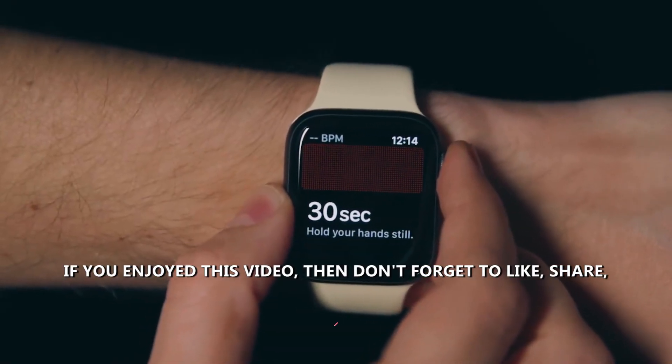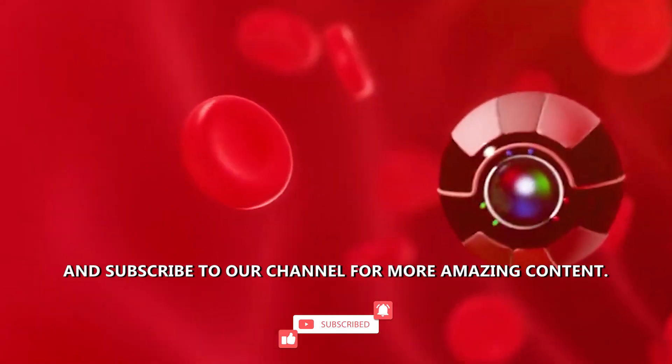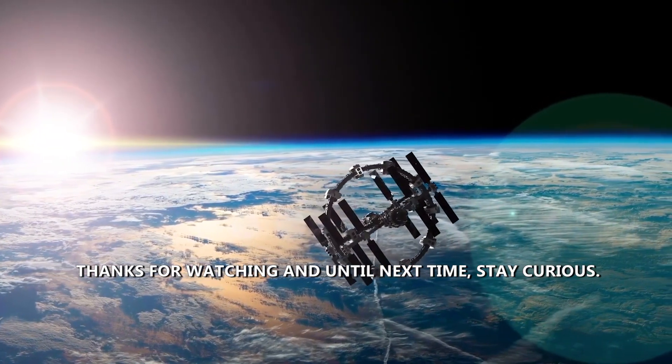If you enjoyed this video, don't forget to like, share, and subscribe to our channel for more amazing content. Thanks for watching, and until next time, stay curious!